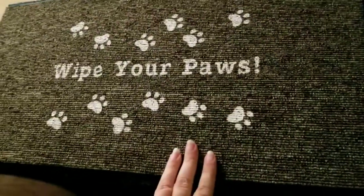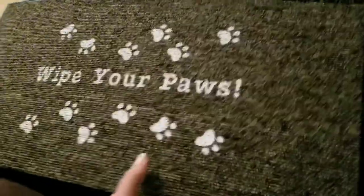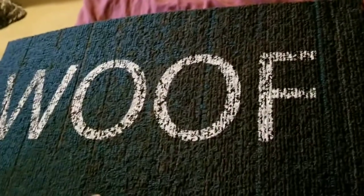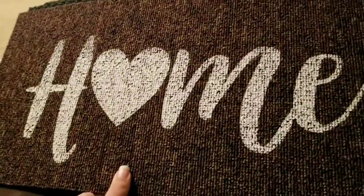I got the 'Wipe Your Paws' one — it has little paw prints. This one I actually got from my mom. I got a wolf — like a doggy wolf — it starts blue here and gets darker. This one was also my mother's. And I got the 'Home' one where the O is a heart, and that one is for my mom.